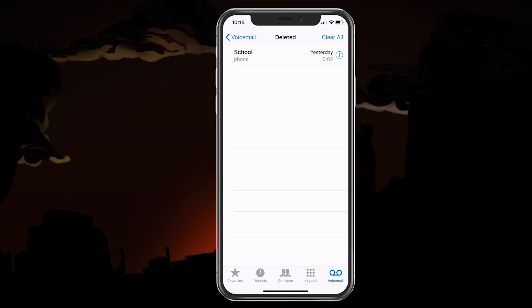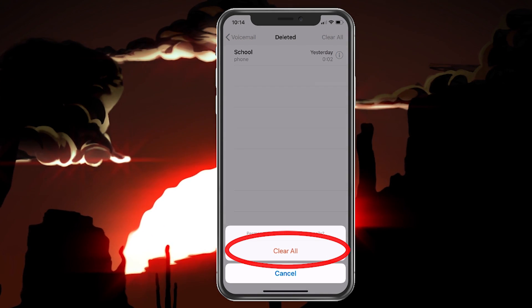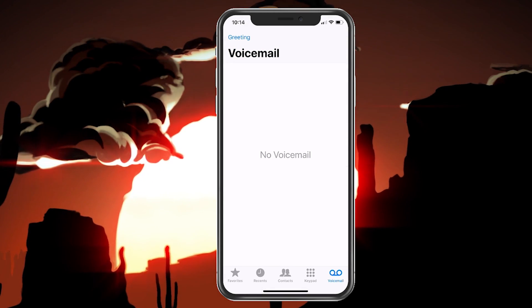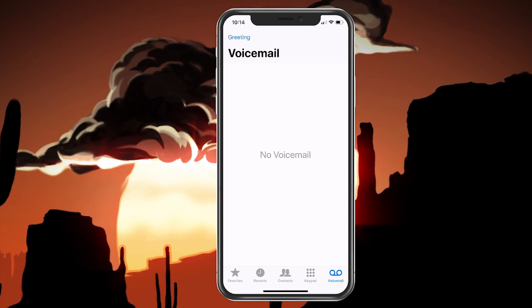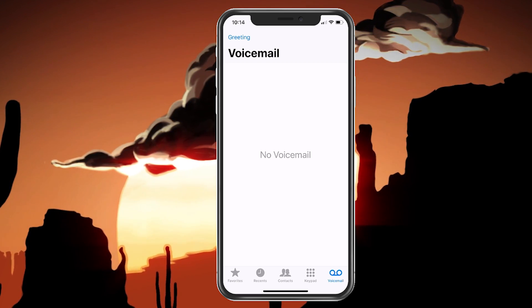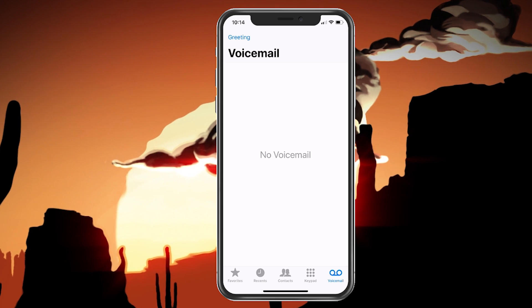To do that, simply hit Clear All at the top right, and it will say clear all permanently. Confirm that and it should come back and say no voicemails. If it doesn't say no voicemails, that means there's something else going on. This will resolve the issue and you will be able to get more voicemails in the future.